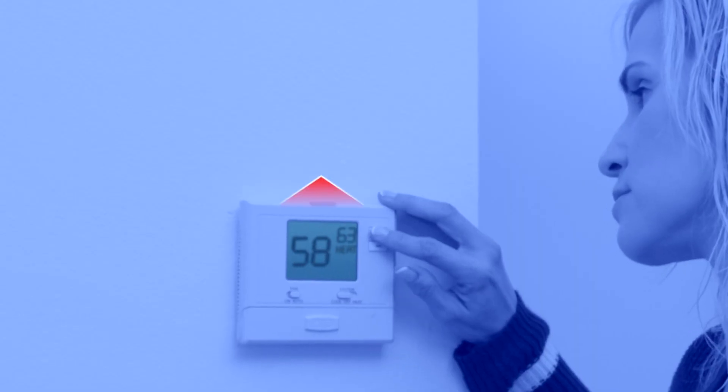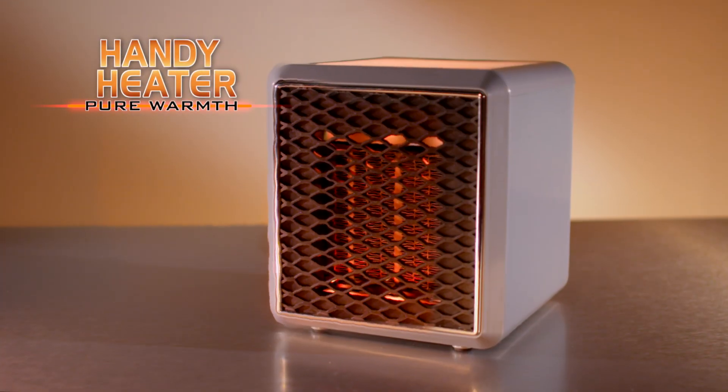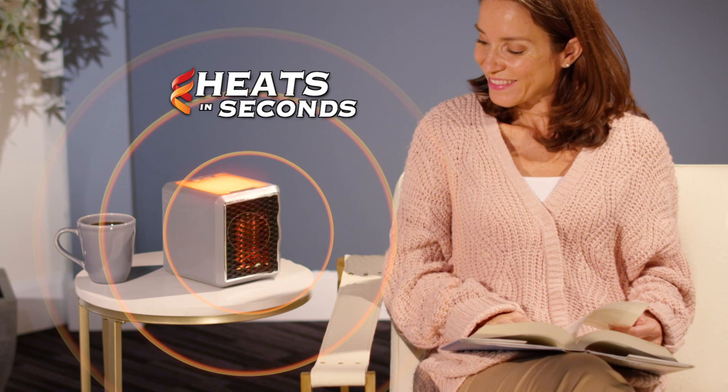You want to stay warm when you're feeling chilled, but you don't want to raise your heating bill, and adding layers of blankets is so frustrating. What you need is Handy Heater Pure Warmth, the new powerful space heater that superheats your place in just seconds.